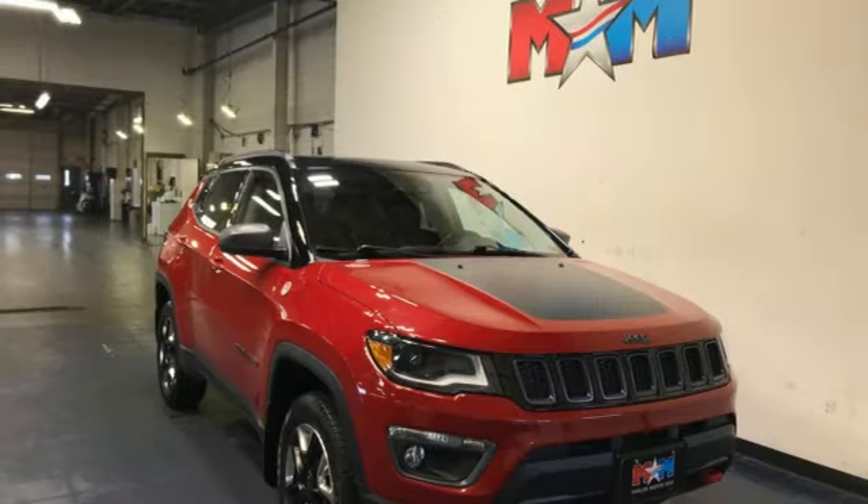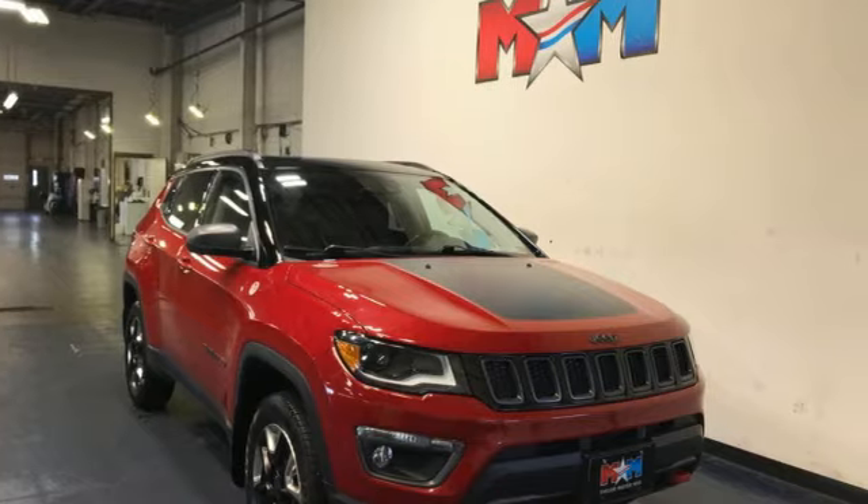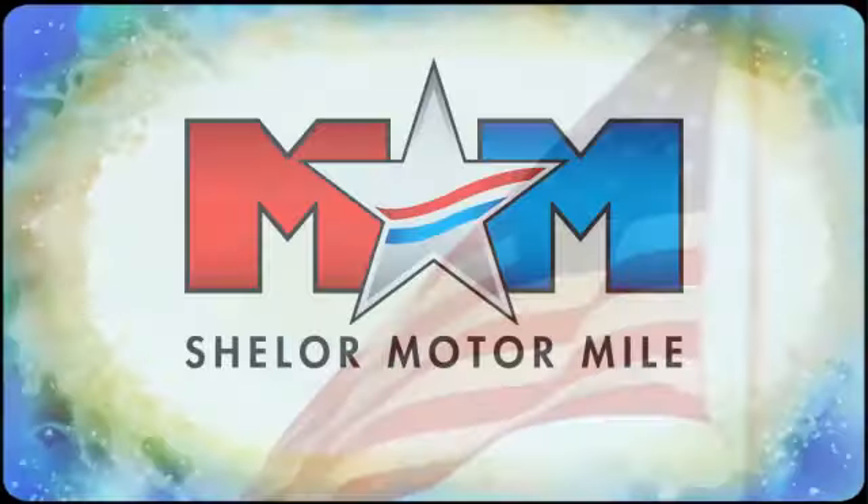The Jeep Life fits your life. Stop in for a test drive and make it yours today. Come visit us on the Motor Mile, where you're always a name and never a number.